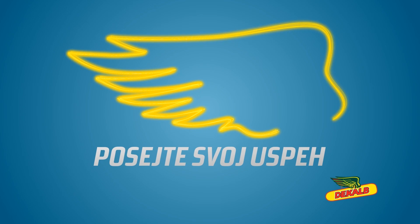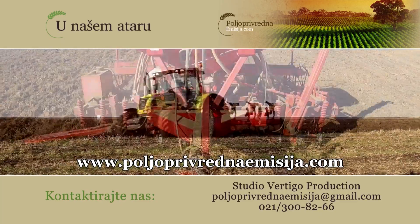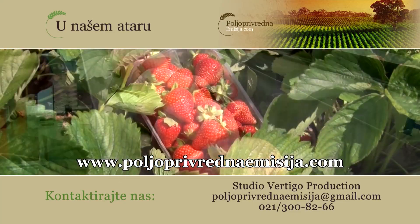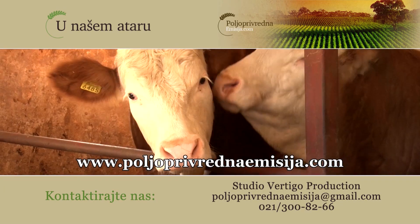For everything you have missed or want to watch again, visit www.poljoprivrednaemisija.com.